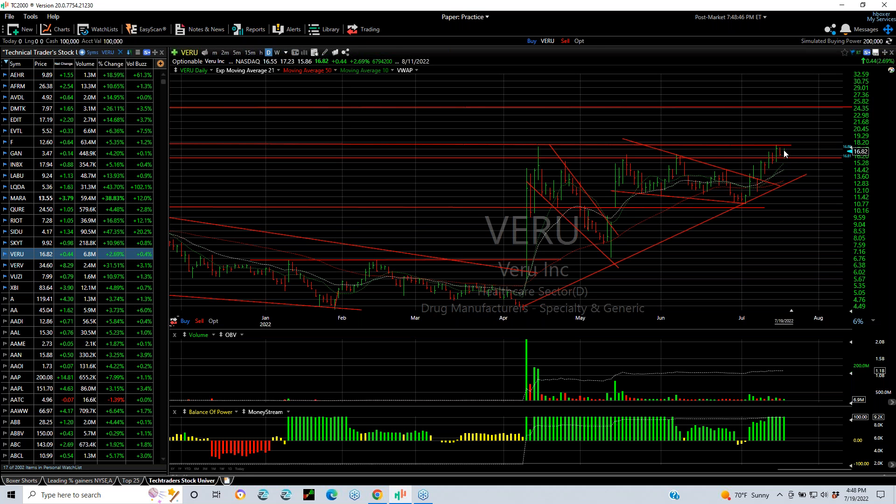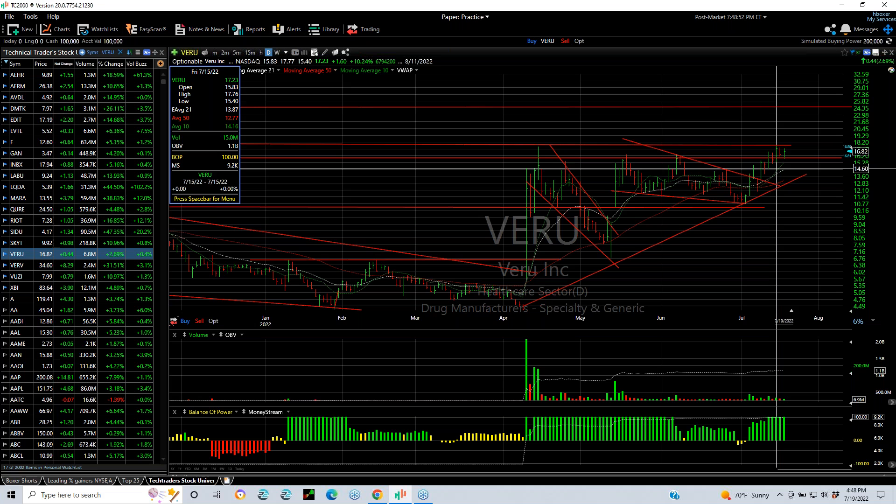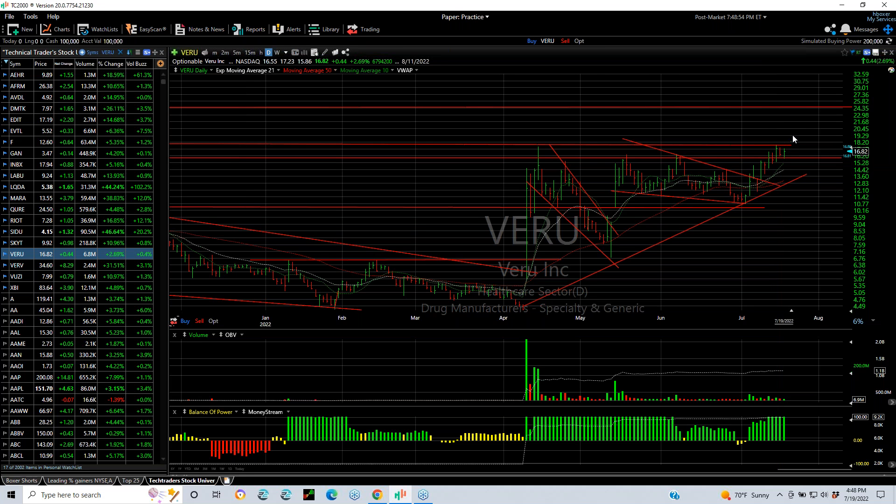VARU, poised to pop — two consecutive narrow days in a row. It looks like it's got to go, but you're going to need to move over 17.75 with volume, then the targets are 20, 21, and 24.5.